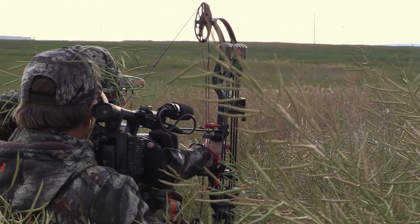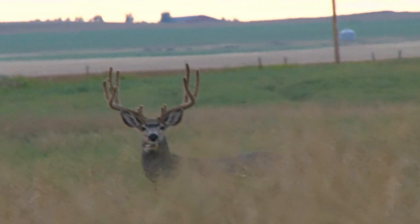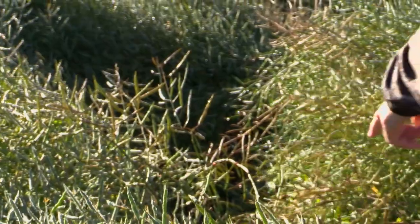A 190-inch giant Alberta muley. It was one of the craziest track jobs I've ever been on in my life.